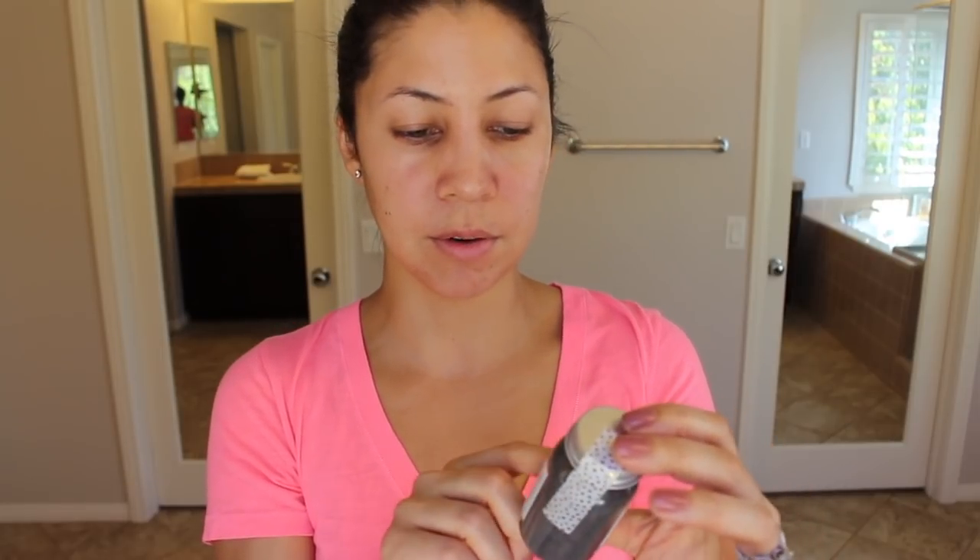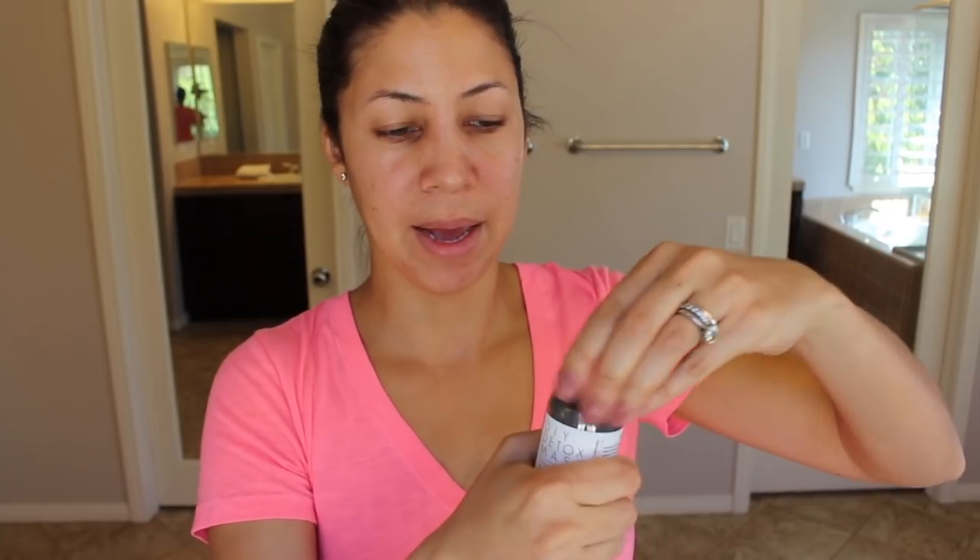It says mix one teaspoon of mask powder and one teaspoon of liquid. For the liquid, you could use purified water, milk, apple cider vinegar, or just get creative — which is kind of cool. You can do whatever you want there. I'm going to try water right now, although I'd be interested to see how apple cider vinegar works.